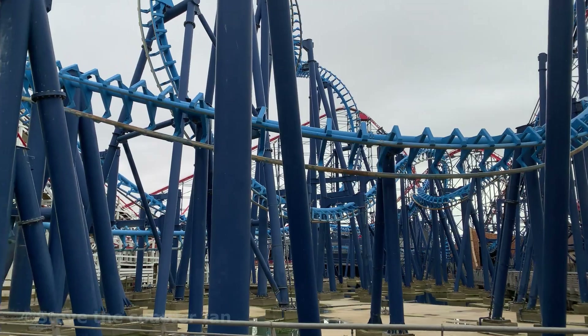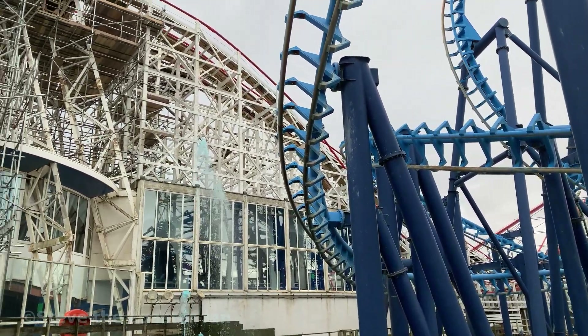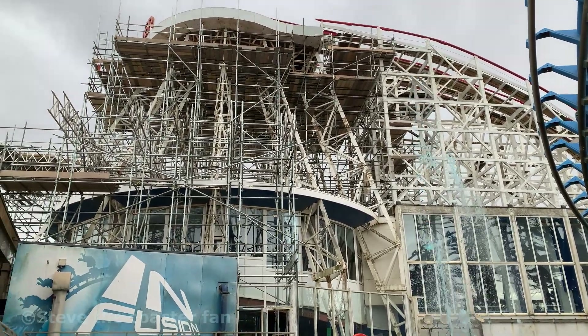A very good afternoon to Blackpool Pleasure Beach once again. We've been full of Pleasure Beach updates recently. It's going to be a quick one this one — a Big Dipper update.